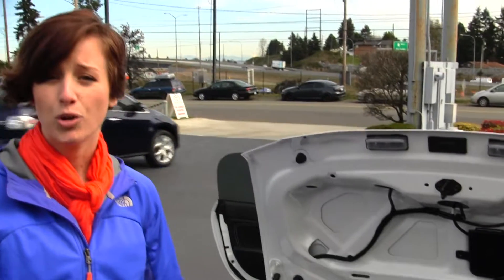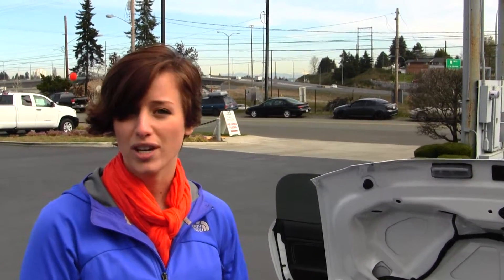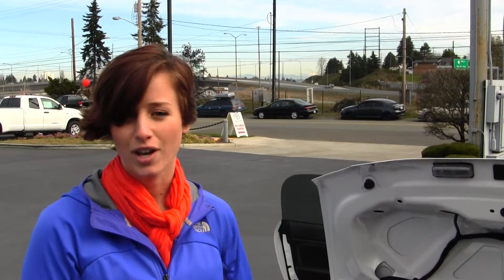All of our inventory goes through a thorough service and safety inspection and is beautifully detailed so that you can purchase with confidence. Please give one of our sales representatives a call at 253-475-4155, and thank you for clicking on our virtual link.